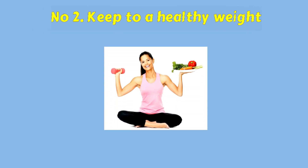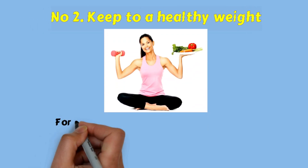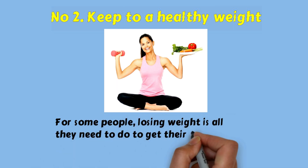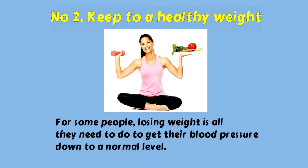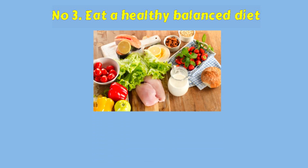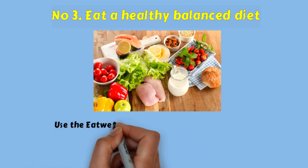Number two: keep to a healthy weight. For some people, losing weight is all they need to do to get their blood pressure down to a normal level. Number three: eat a healthy balanced diet.